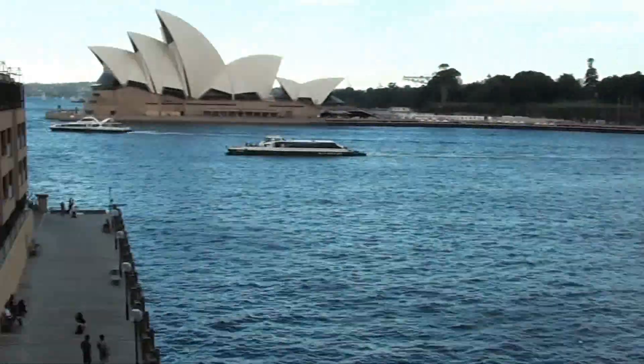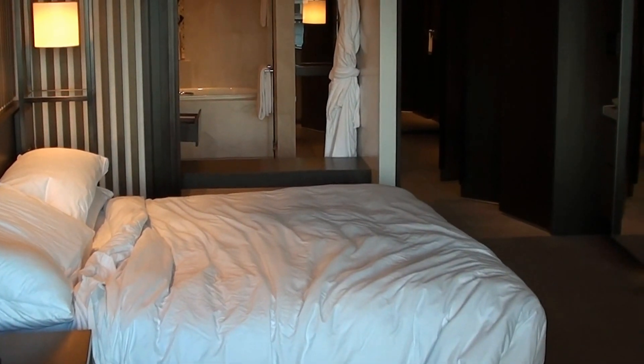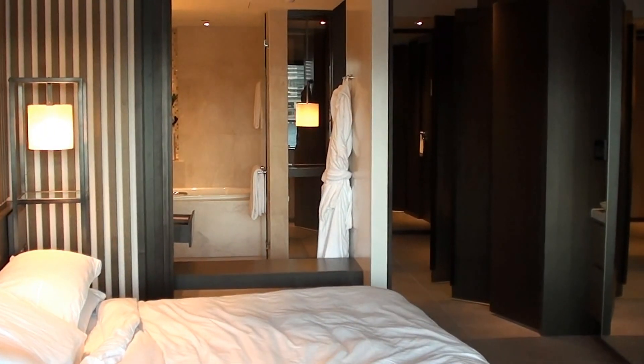So this was Room 333 at the Park Hyatt Sydney, where they are going to have the grand opening next week at the end of March. So that's the one. Thank you.